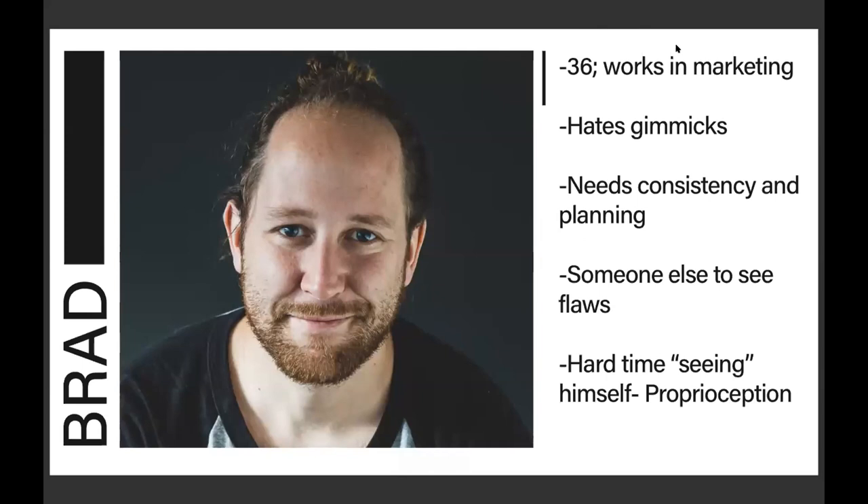The first persona is Brad. He is 36, works in marketing, and he doesn't like gimmicks — he just wants a workout already planned by a trainer and to do it. He needs consistency and planning. He was actually one of my clients; I'm a personal trainer. He's a firm believer that he can't see his own flaws, he has a hard time seeing them, and needs someone else to see them. That was a key insight when designing this smart resistance training machine that's going to see your flaws.